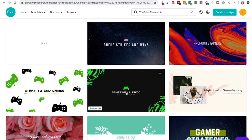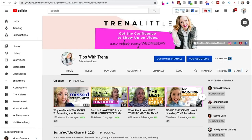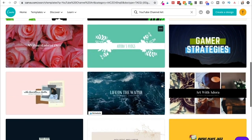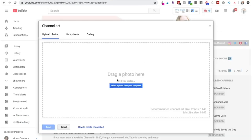Something to keep in mind: keep all your important information in the middle because your channel banner has to fit multiple devices — a laptop, a phone, and a TV. These templates are a great place to start and you can see they keep all important information in the middle. Once done, come back to your channel banner, upload it, crop it as needed, and you'll have your custom banner.